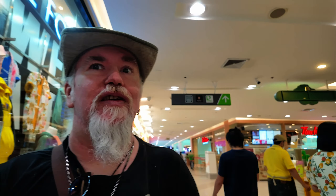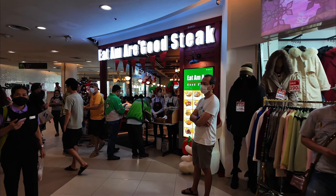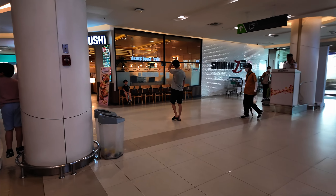That kind of cracks me up that this exists here. I'm not going to do the typical Canadian thing and get a Tim Hortons while I'm in Thailand — it just cracks me up that it exists. Every time I've come to the mall this place has been packed. There's also a steak restaurant called 'Eat Am Our Good Steak' — weird translation, but it's a brand. It's always packed with locals, so obviously it's going to be good.